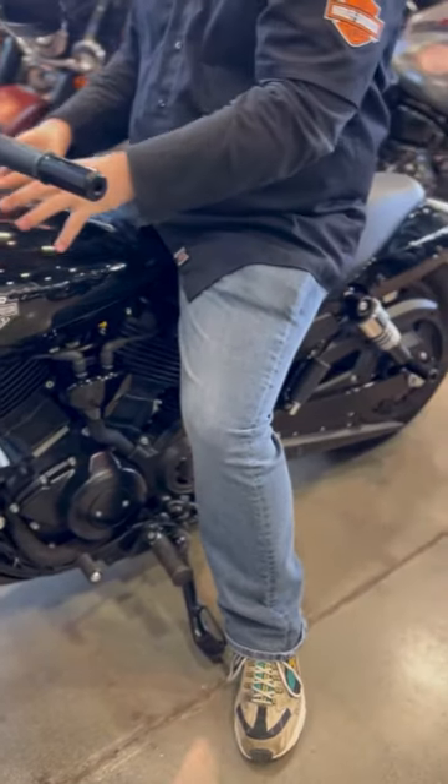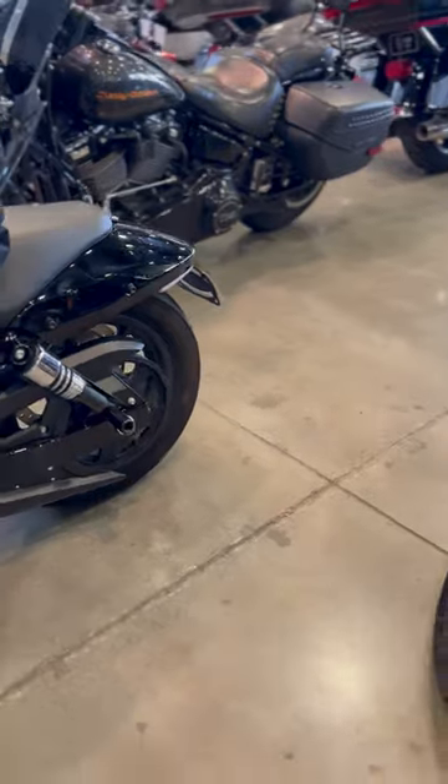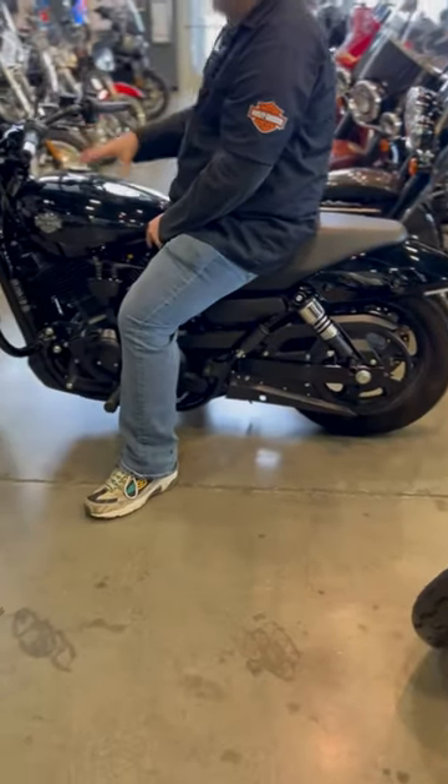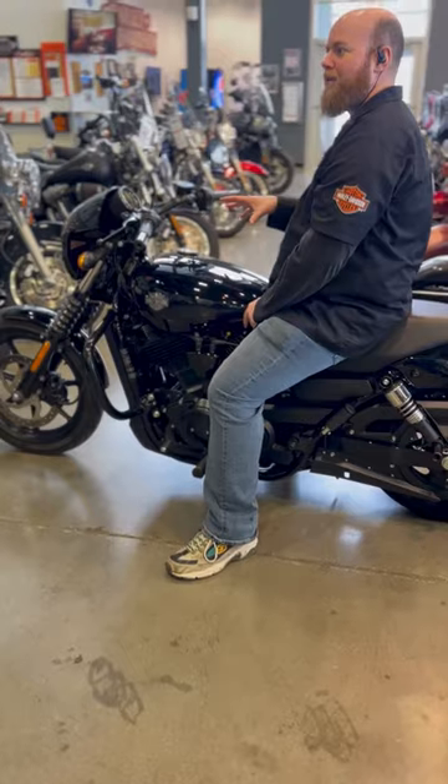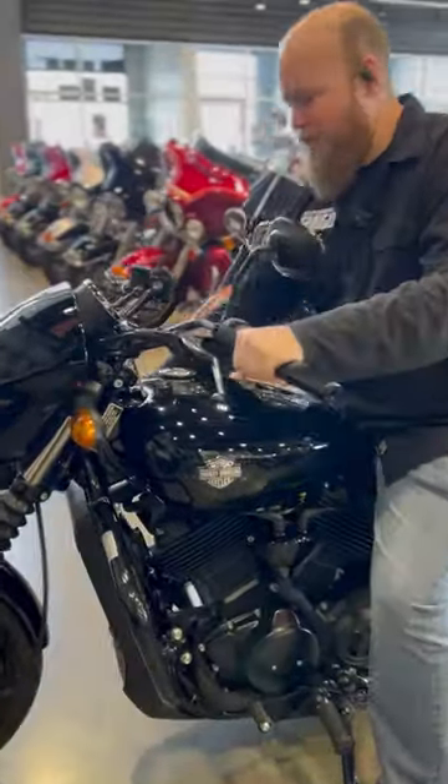If you don't know about the Street 500, this is one of the smallest bikes that Harley made. It is a great bike for shorter people and it's great for learning. It comes with the crash bars right here.